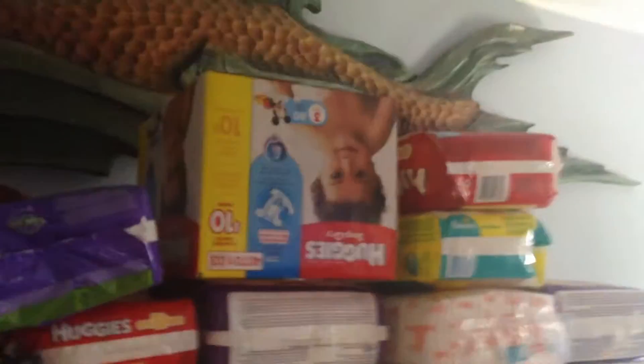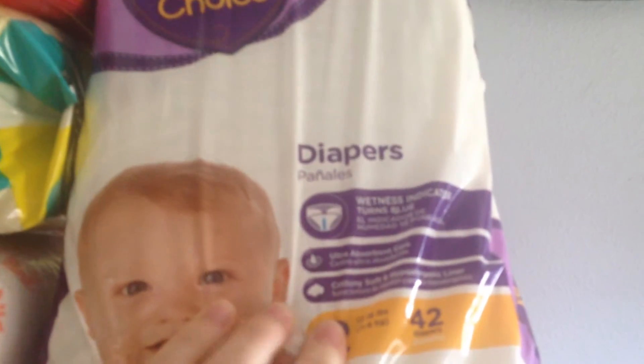Hey guys, so I thought I would show you all the diapers that I got for my baby shower. We did a diaper raffle. I got a package of Parent's Choice diapers size 2, and then these are all size 1.